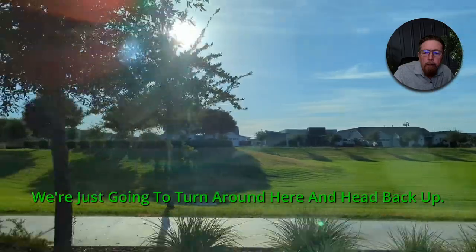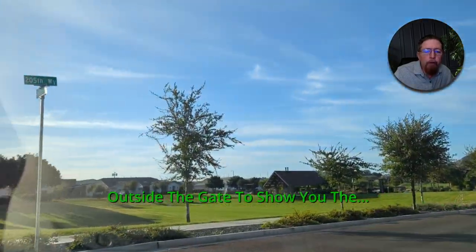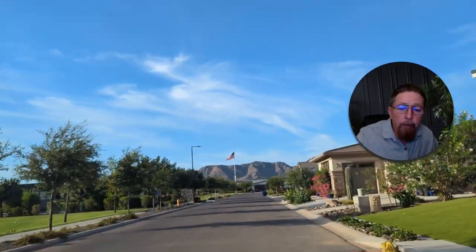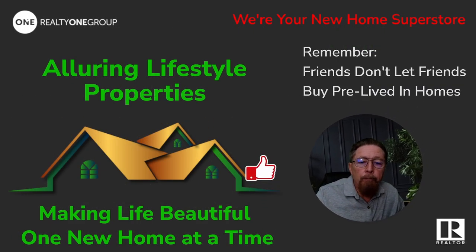If you're very interested in this home, I did a run up the street outside the gate to show you — there's a Fry's Super Center diagonally across the intersection from this community. If you want to see this home or any other, I'd love to represent you as your realtor. I do have to make that first trip out to the model with you or I get cut out of the deal. The builder does pay me to represent buyers, and the agent in the model represents the builder. If this helped you out, give us a like. If you're anywhere near thinking about buying a home, subscribe. The only thing we promote is new construction — friends don't let friends buy pre-lived-in homes.